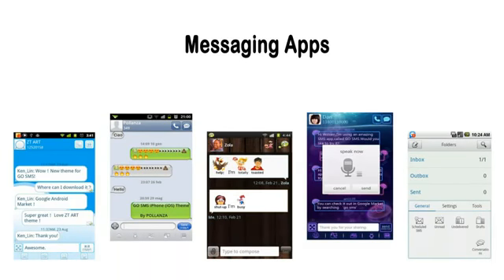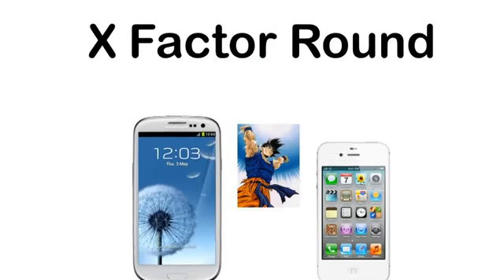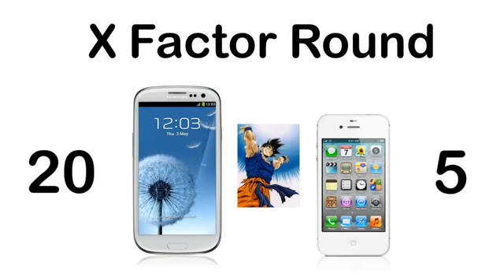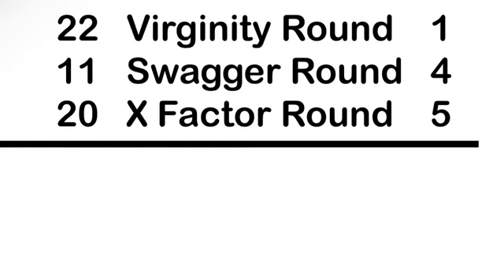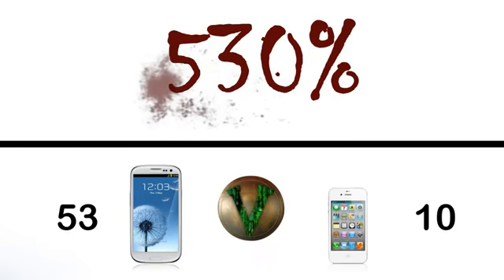There are also many unique messaging and keyboard apps with many features and themes. So when it comes to special abilities, the Galaxy S3 takes it with a score of 20 to 5. The Galaxy S3 is victorious with a final score of 53 to 10, which works out to make the S3 530% more Spartan than the 4S.